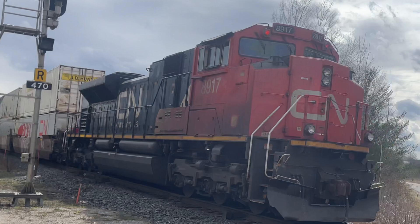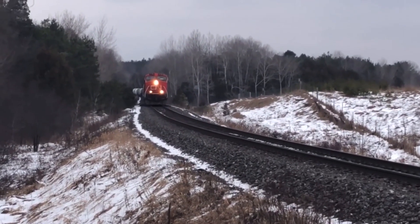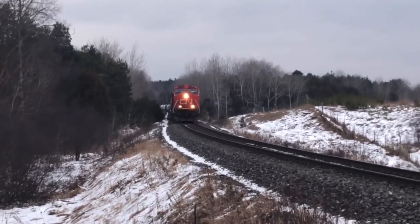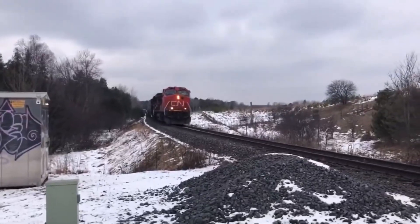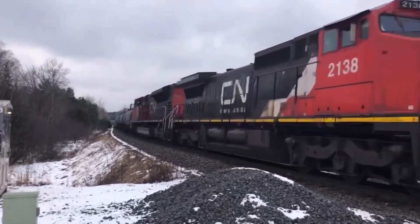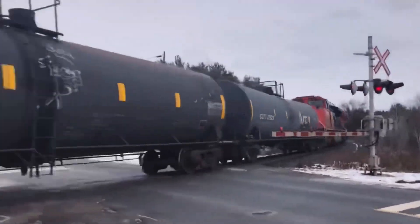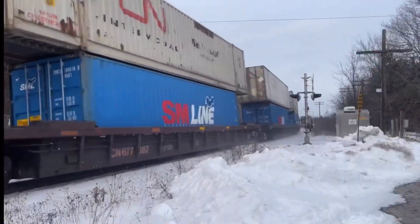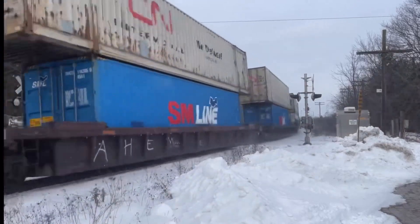This is actually my third time seeing 8917. The first time I was at McCarran Road when it was trailing behind a dash unit on M-303. Then the second time was at Gomerly almost three months ago when it was DPUing on 108.